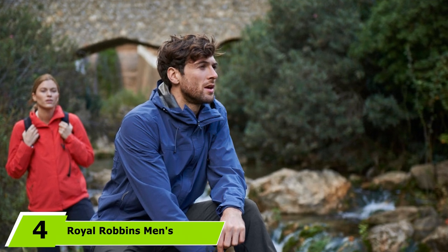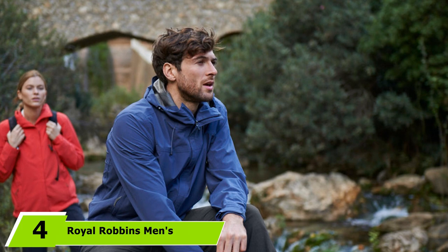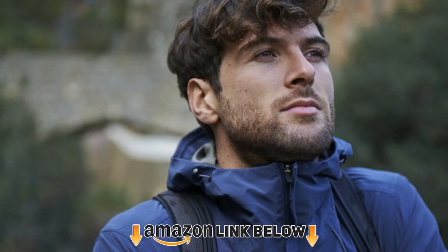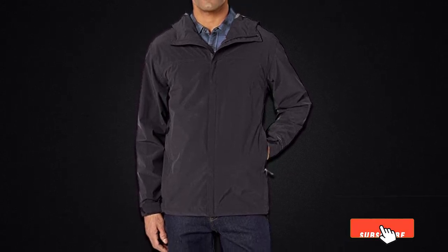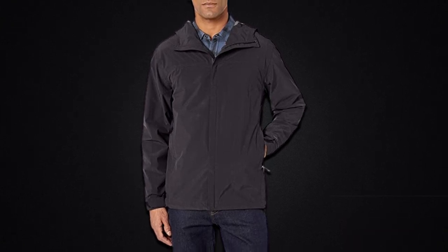Next at number four, we have the Royal Robins Men's Oakham Waterproof Jacket. Completely waterproof yet still well-ventilated, this breathable rain jacket ranks among the best out there. It's lightweight and comfortable, with a sleek versatile look that works just as well for walking around the city as it does for light trekking in the wilderness. The drawstring hood is adjustable, and the collar has a soft chin guard so it doesn't rub your skin. Best of all, it boasts a compact design that packs into its own pocket. Available in a wide variety of sizes up to 4XL and six colors.